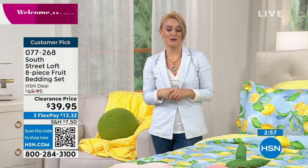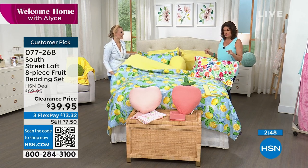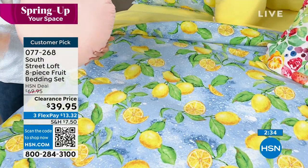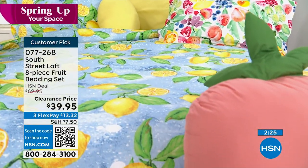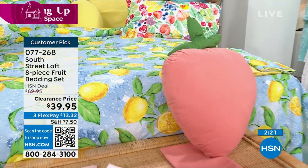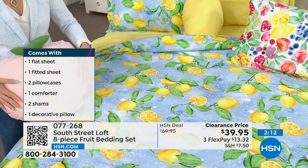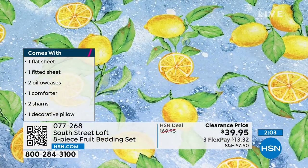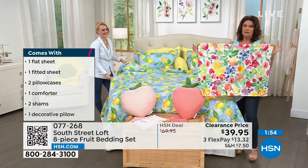You cannot find these pieces anywhere else — South Street Loft is specifically exclusive to HSN, so that's why we have such beautiful pieces. Your home is going to look absolutely unique and very special. $39.95 if you want the entire lemon, berry, or peach set, with the comforter, shams, sheets, and the decorative pillow. When you get it home, it's going to exceed your expectations — you can see this on TV all day, but until you see the richness of the color, the depth of the color, the design. The berry is so fun — if you're into color, this is the one you want.